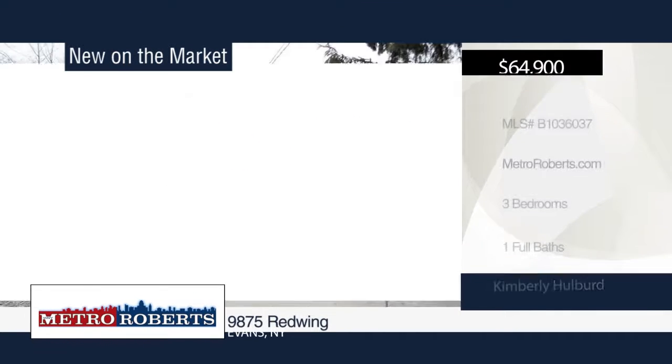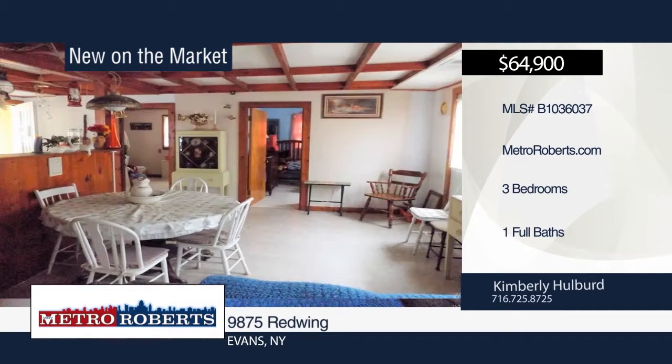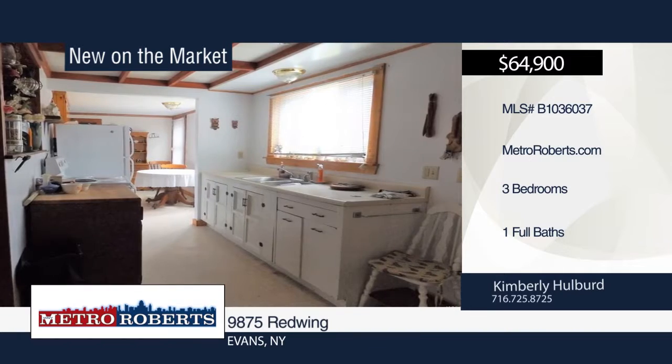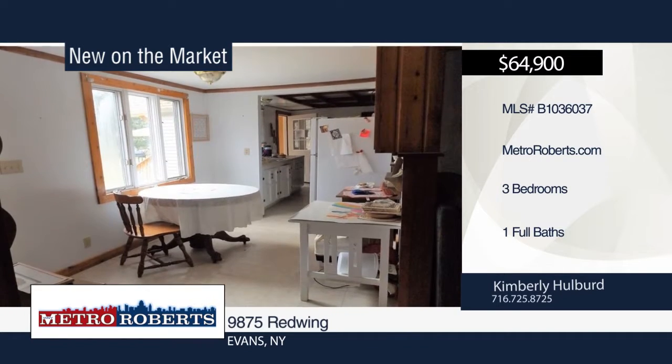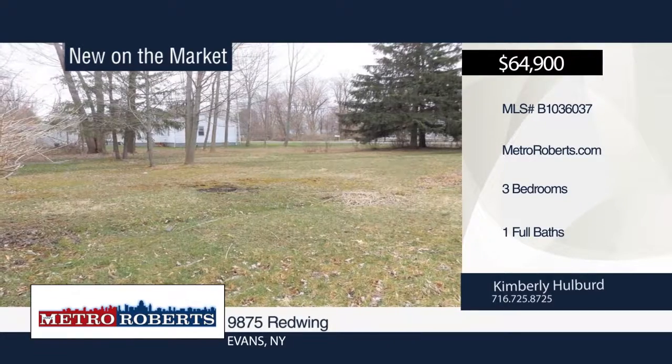Welcome to this vinyl-sided three bedroom, one bath cottage. Beamed ceilings can be found in the living room, dining room, and kitchen. A separate eating area overlooks the side yard. The roof is approximately four years old, and there's a newer furnace and central air. Schedule a tour today with Kimberly Hulbert.